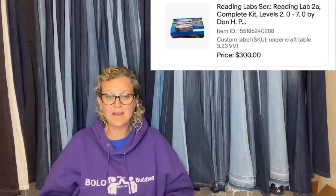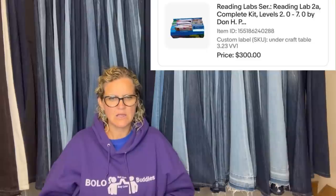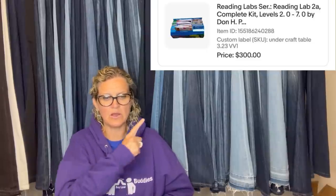Bought three of these at $3.03 from VV — not sure what that is. They all sold for $300 at different times. It is a teacher program for kids with workbooks and answer booklet — Reading Lab Series. Definitely a bolo.